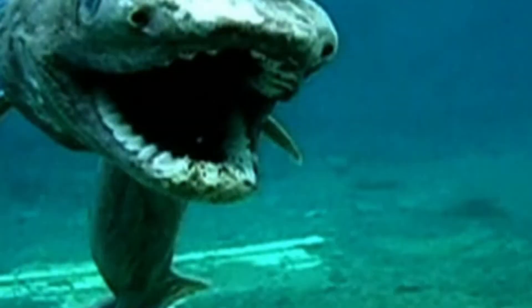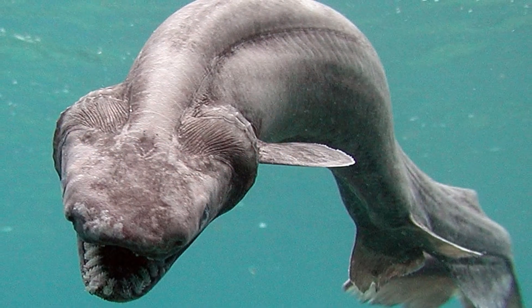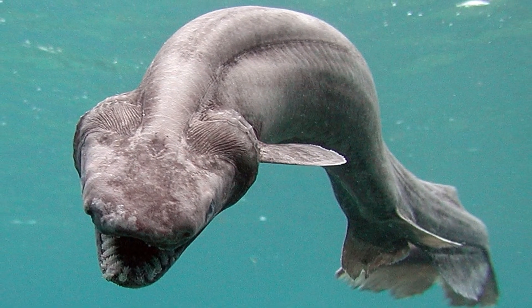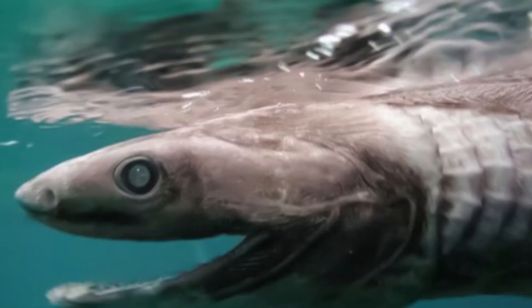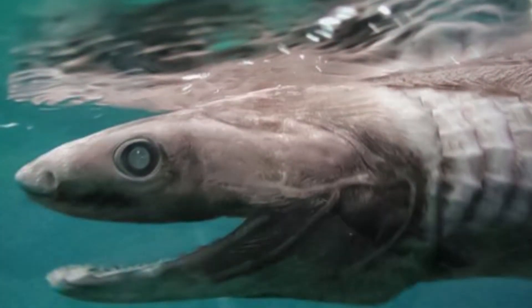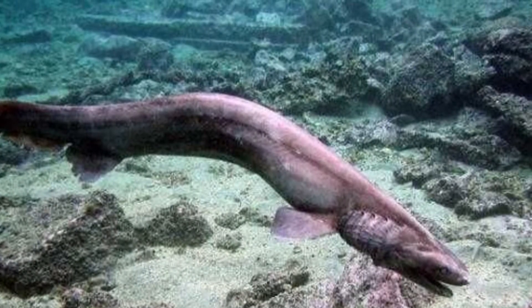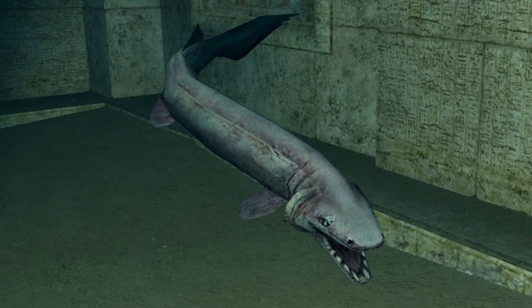These sharks are part of the Chondrichthyes class and the Chlamydoselachidae family. There are two frilled shark species: in addition to the Chlamydoselachus anguineus, there is also the Chlamydoselachus africana, or the Southern African frilled shark. These two species are the only species in the Chlamydoselachidae family.